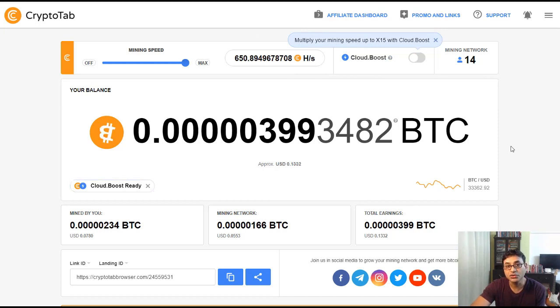I'll leave a link below this video on how you can install this. If you have issues installing it, you should see a page like what's on my screen. If you don't see that page, I have a previous video showing how to install it correctly. This browser is called CryptoTab.